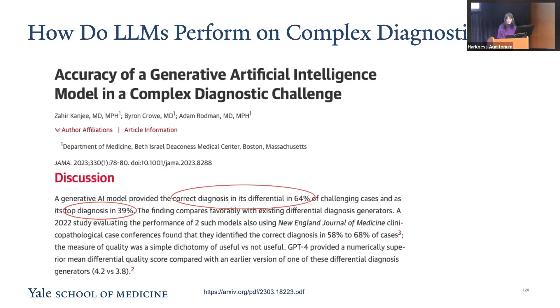How do large language models perform on complex diagnostics? According to a study published in JAMA, large language models like GPT-4 can correctly provide a diagnosis in its differential in 64% of challenging medical cases, while the accuracy for providing the correct top diagnosis is 39%. While these figures are impressive, they underscore a crucial point: there is still significant room for improvement.